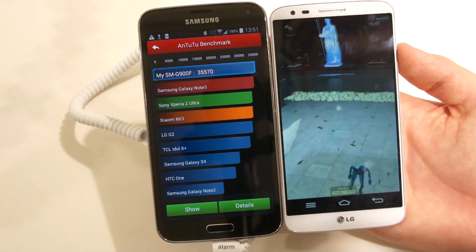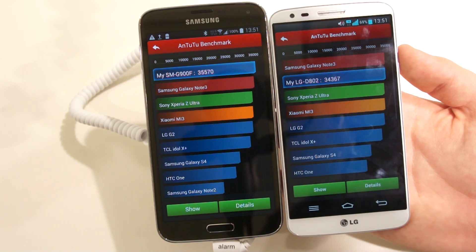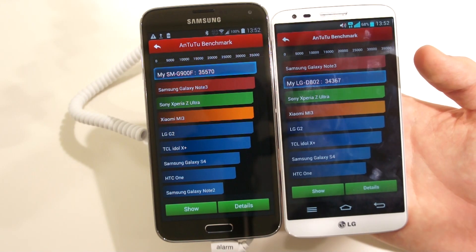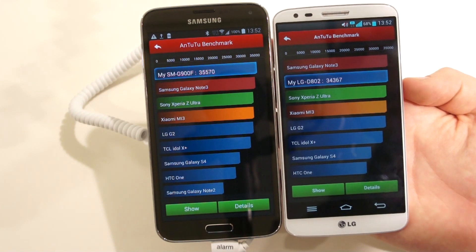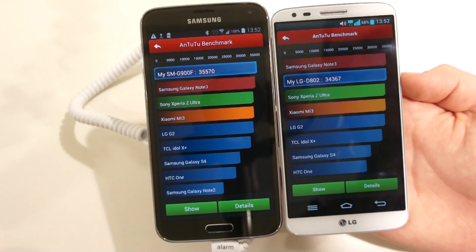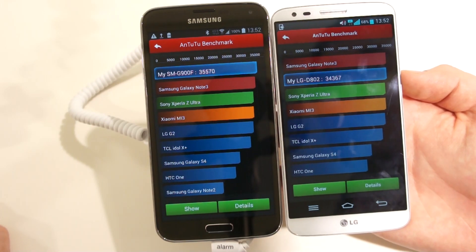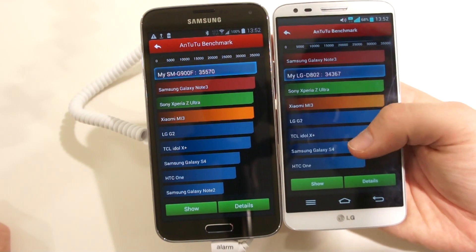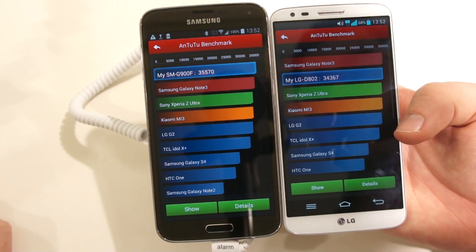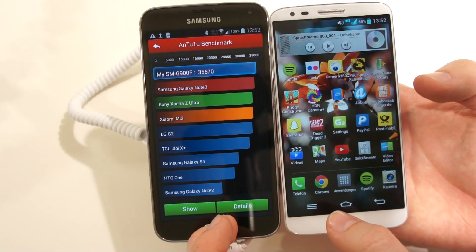The Galaxy S5 has finished already — it got 35,570 points. The LG G2 is slightly worse but not by much; it got 34,367 points, which is slightly beneath the Galaxy Note 3, while the S5 is slightly above it. It's interesting that a newer CPU doesn't make that much of a difference, so if you're looking for faster speeds, you shouldn't necessarily prefer the S5 — it's just not that much faster.